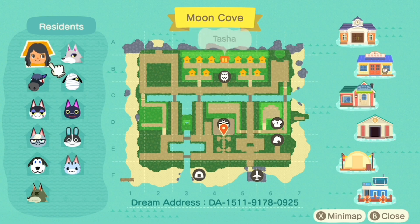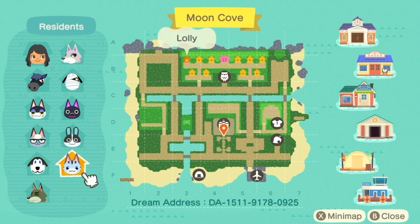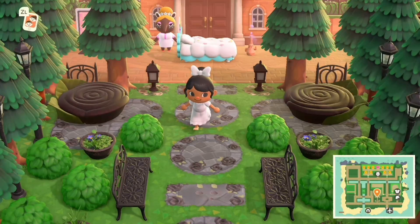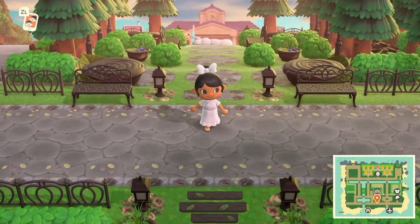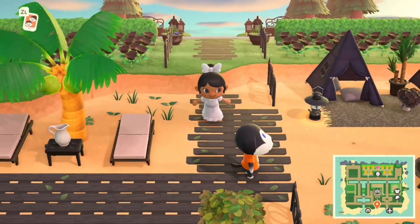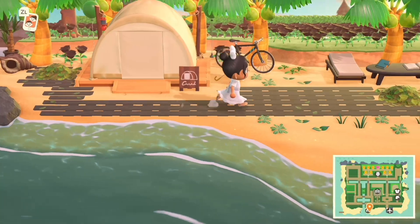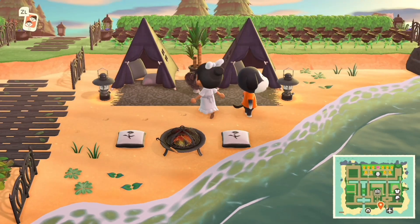Here are the residents — they pretty much have a similar theme going on over here: black, white, a little bit of purple. It looks like there's a bit of a change with the layout. The dream address will be listed down below in the description box. This island was set at night back when I toured it, and now it is the daytime. I don't know if this is done on purpose or not, but I feel like it very well could be.